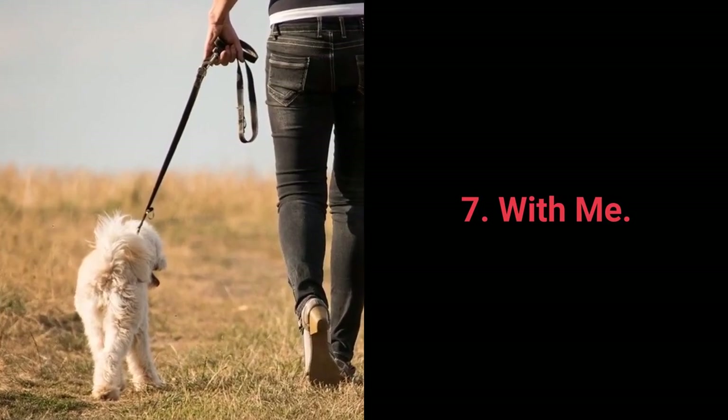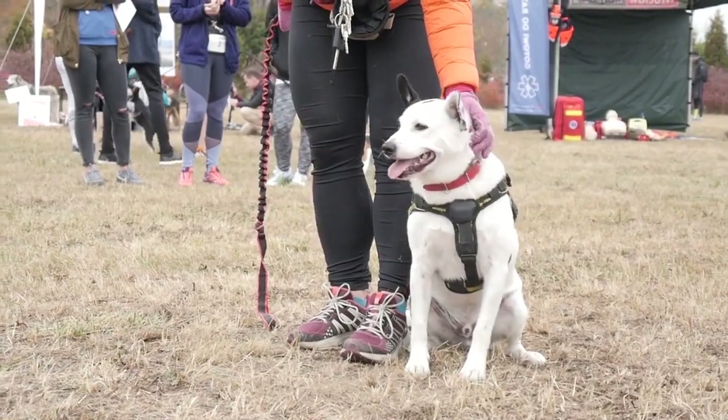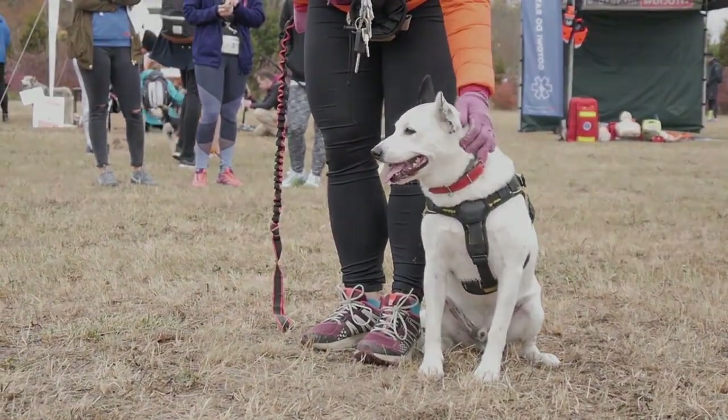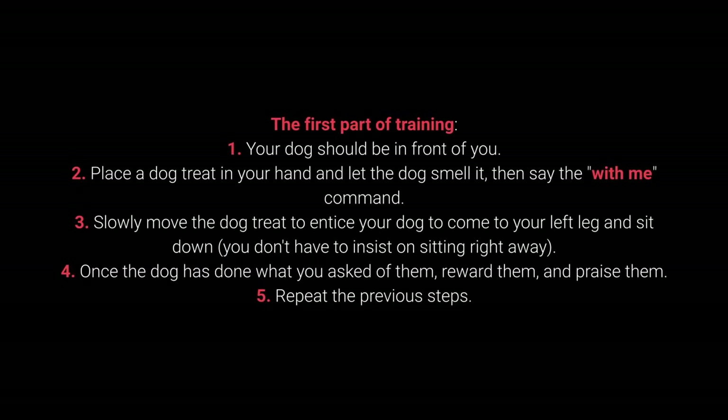7. With me. The with me command is useful during walks. More specifically, your dog should come to you and sit down next to your left leg. How to teach your dog the with me command? The first part of training: 1. Your dog should be in front of you. 2. Place a dog treat in your hand and let the dog smell it, then say the with me command. 3. Slowly move the dog treat to entice your dog to come to your left leg and sit down — you don't have to insist on sitting right away. 4. Once the dog has done what you ask of them, reward them and praise them. And 5. Repeat the previous steps.